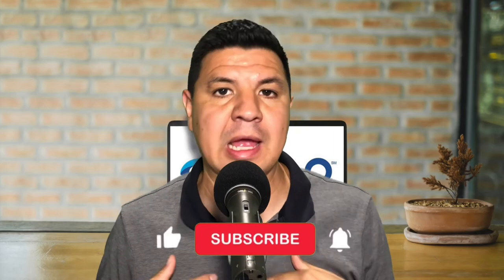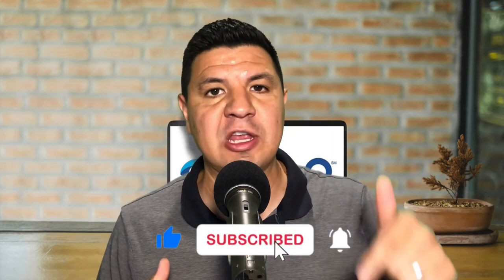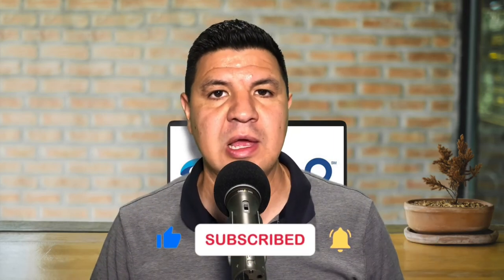In the video description, I also have more resources available, including links to TSA approved products which might be useful when packing, as well as a link to my website if you want to learn more about me and my business. Be sure to like the video if you found it helpful. Thank you so much for watching, and I hope to see you in a future video.